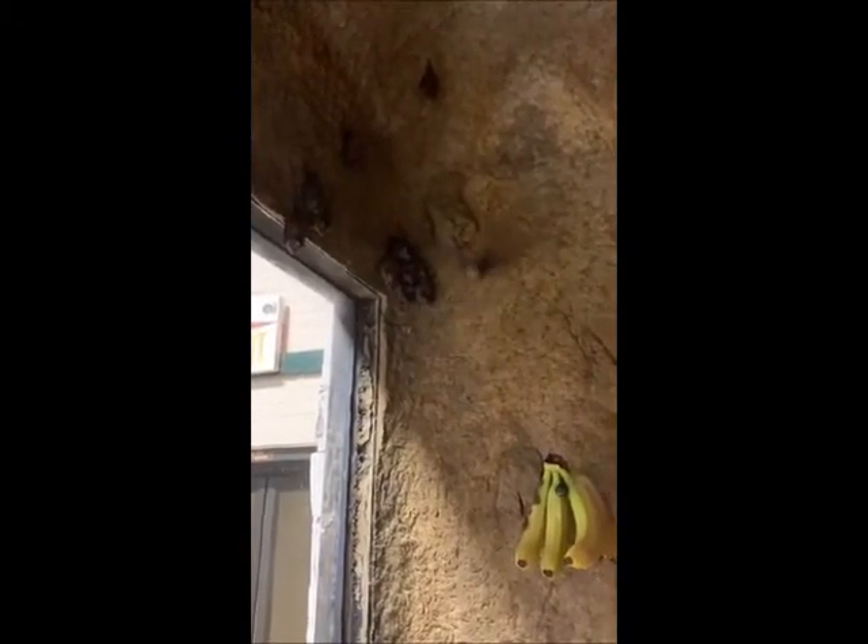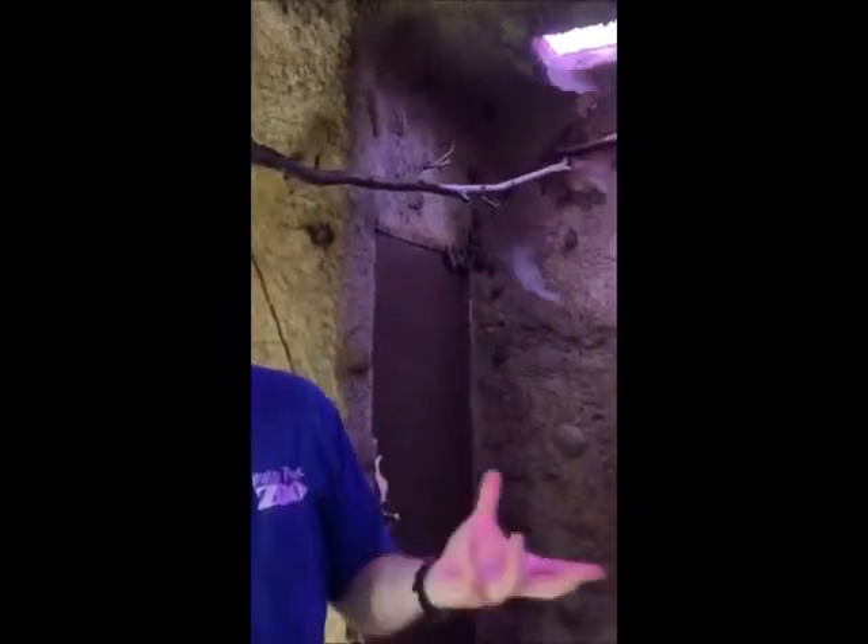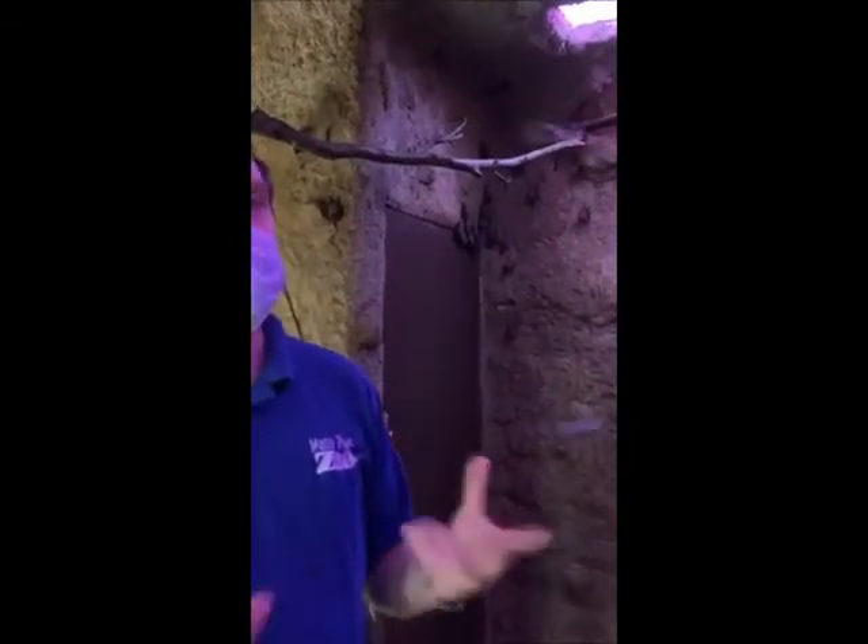The bats you're looking at now are called Sebas short-tail bats, found all throughout the tropical Americas from Mexico down to Brazil. Very common species. And then we have the bigger Jamaican fruit bats — four of them — which are a Caribbean species. There are a lot of islands around the world that don't have any native mammals except bats, because bats can fly long distances over the ocean and colonize islands, whereas something like a rabbit or a rat would have to swim and wouldn't make it.